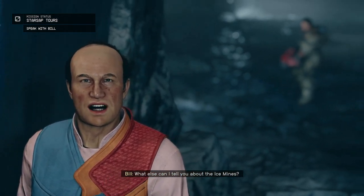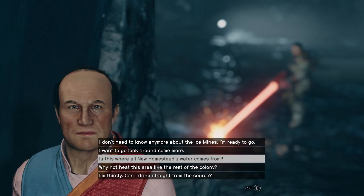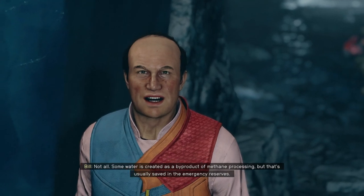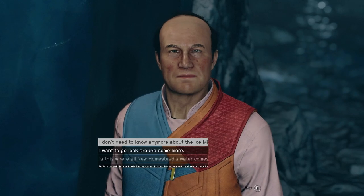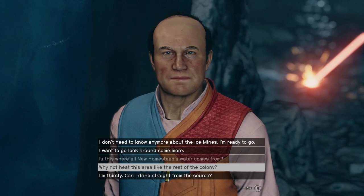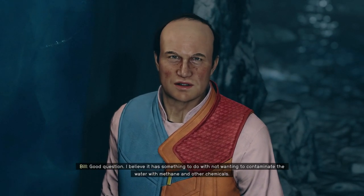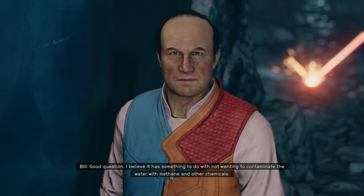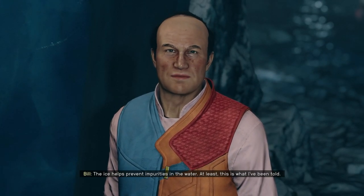What else can I tell you about the ice mines? Not all water is from the ice. Some water is created as a byproduct of methane processing, but that's usually saved in the emergency reserves. Good question! I believe it has something to do with not wanting to contaminate the water with methane and other chemicals. The ice helps prevent impurities in the water — at least this is what I've been told.